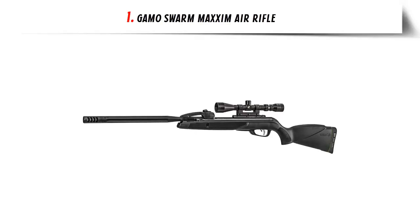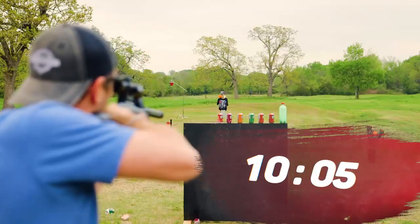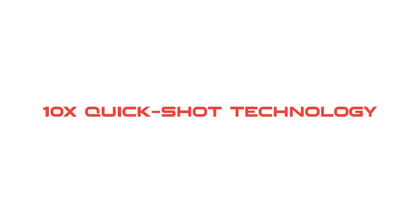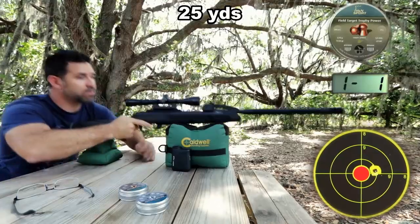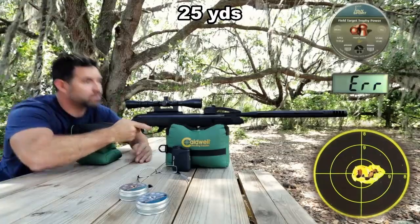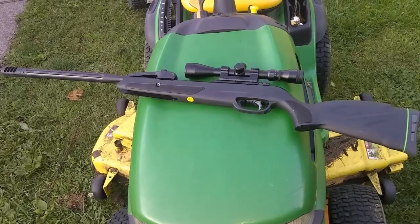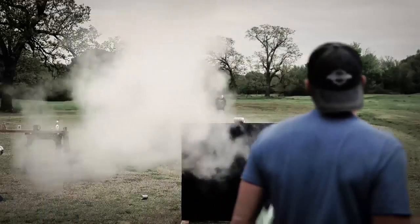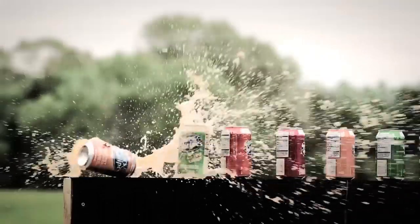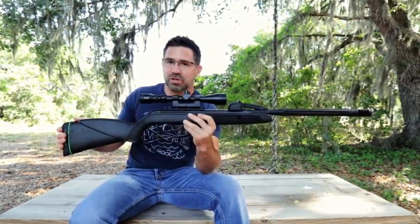Our list at number 1: the Gamo Swarm Maxim Air Rifle. The Gamo Swarm Maxim Air Rifle is the perfect choice for any shooter looking for an exciting and reliable shooting experience. This powerful rifle is equipped with an innovative 10x Quick Shot technology, allowing you to shoot up to 10 pellets without reloading. It's a break barrel gun that is easy to use and provides consistent accuracy and power, and comes with a 4x32 scope and a lightweight synthetic stock.